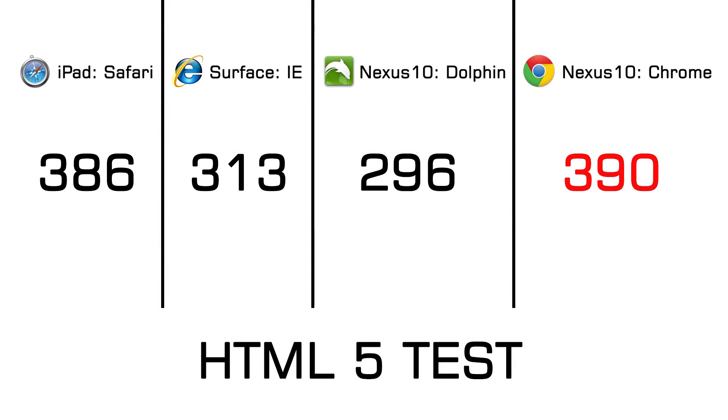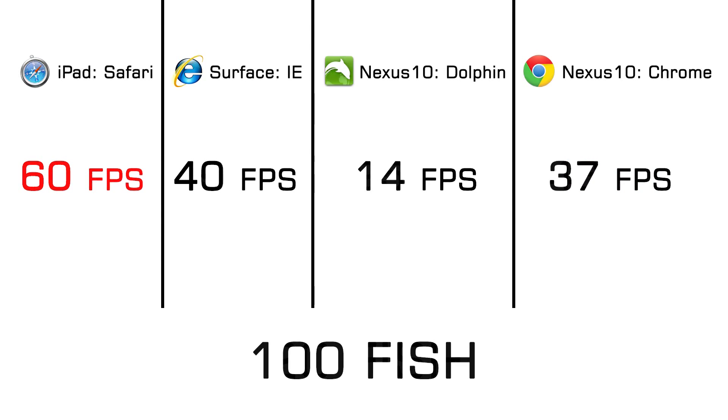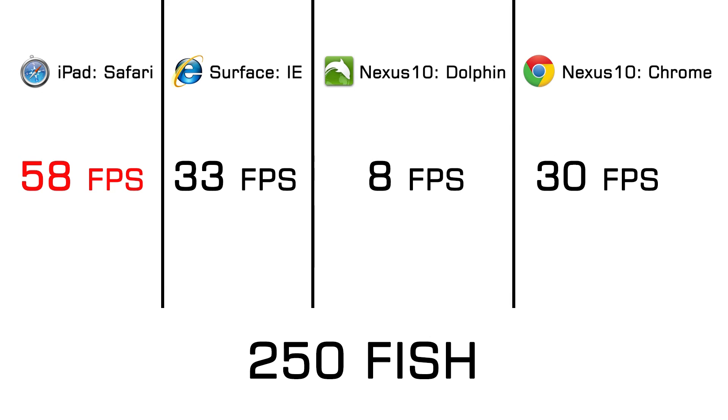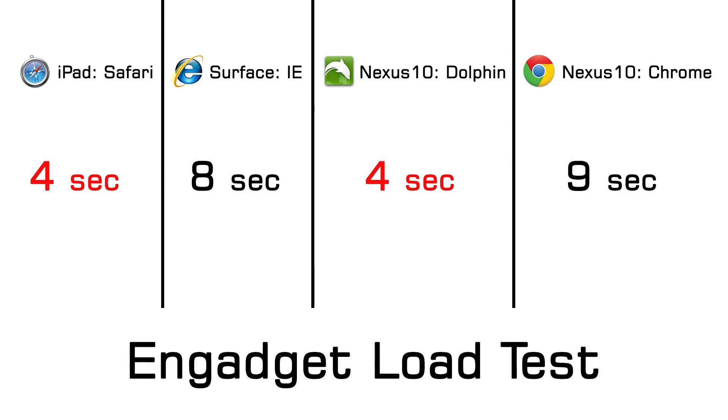Here are the results. In the HTML5 test, Google Chrome scored 390. In the fish tank test with 20 fish, Safari got 60 FPS; bumped to 100 fish it stayed at 60 FPS; at 250 fish Safari won again with 58 FPS. In TheVerge.com load test, Safari won at 6 seconds, and we had a tie between Safari and Dolphin on Engadget.